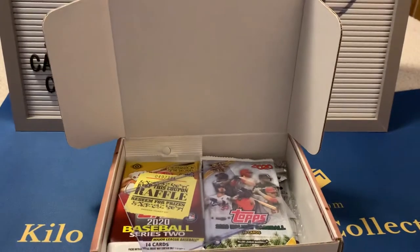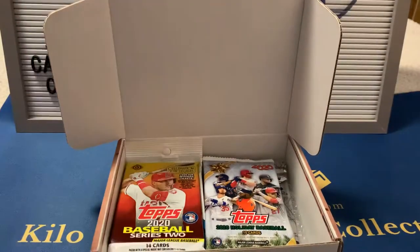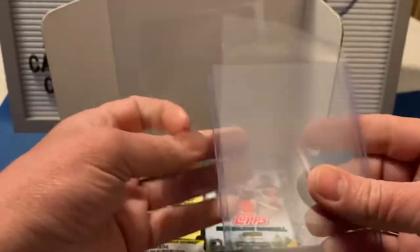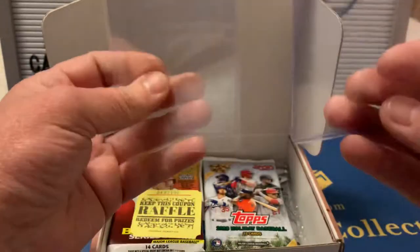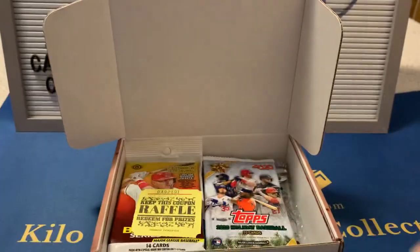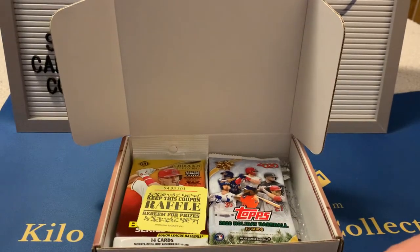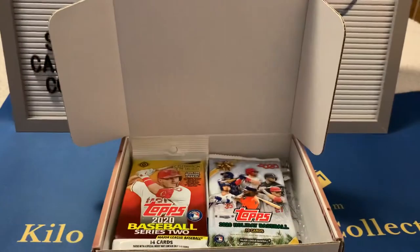I know they had a Tatis something - I think it was like a signed helmet or something like that too. The box does give you a little bit of supplies, which is always nice. Hopefully we'll get something nice to use those on. And here's my raffle ticket.